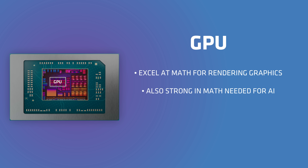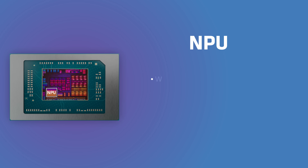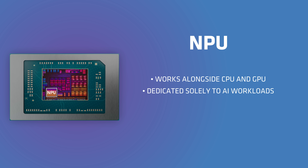Then you have your GPU — graphics processing units — and as you might assume, they're really good at doing the kind of math necessary for rendering graphics. GPUs also happen to be really good at doing the kind of math you need for AI, but it's not designed to exclusively handle AI processing, and it still needs to do a lot of other important things on your computer, like displaying graphics and playing games. An NPU is a third kind of processor that works alongside your CPU and GPU, dedicated solely to processing AI-specific workloads. When you have a processor designed to do one type of task really well, it will be able to do it better, faster, and using a lot less power.